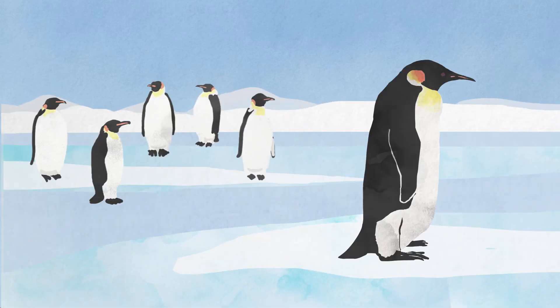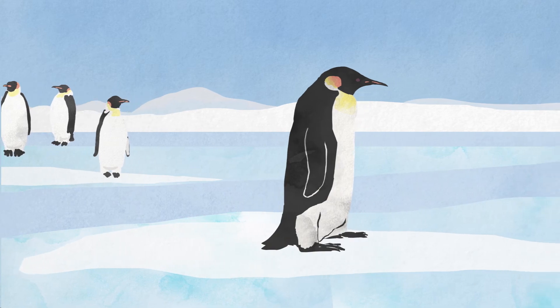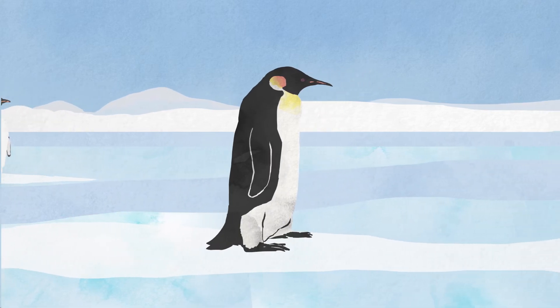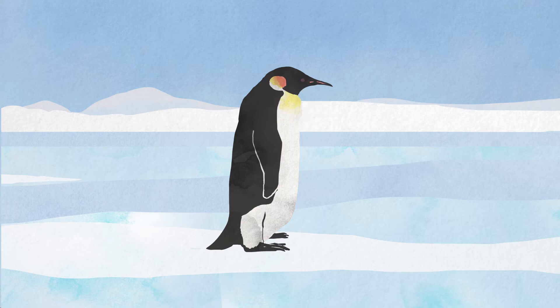Emperor penguins live in freezing temperatures in Antarctica. Their streamlined bodies, built for swimming, look like tubes with heads and feet. It's hard to imagine what their skeleton underneath might look like. For example, have you ever wondered if penguins have knees? Let's find out.